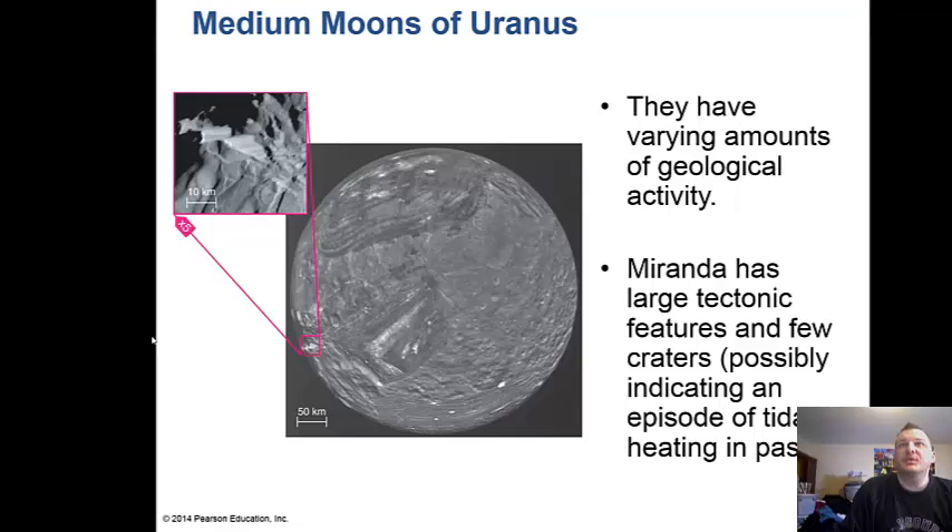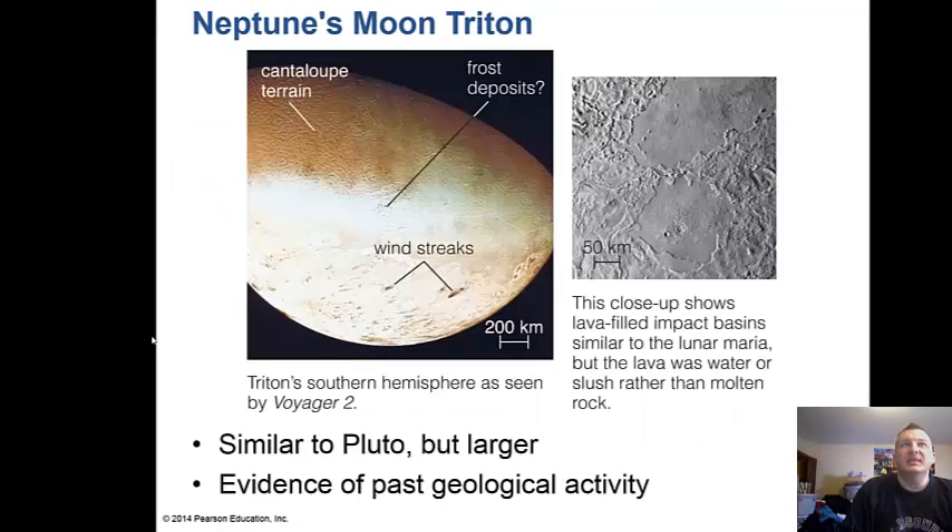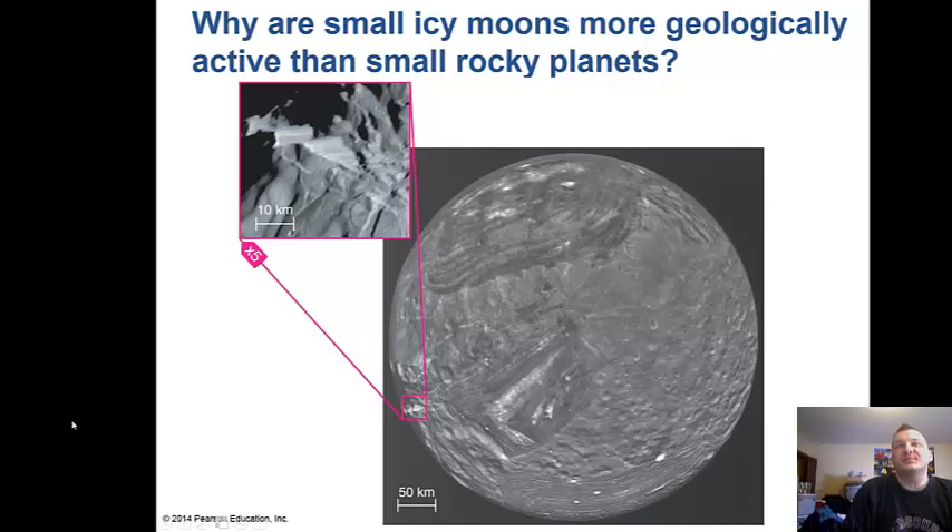Some of the moons around Uranus, like Miranda, show large tectonic features and few craters, suggesting some of Miranda's interior has been exposed to the exterior and re-coalesced. Neptune's moon Triton is very unique — it has a cantaloupe-type terrain, frost deposits, and nitrogen geysers, which is very odd for a moon four billion miles from the Sun. Wind streaks come out of those geysers downwind, similar to Pluto but larger, with evidence of past geological activity.